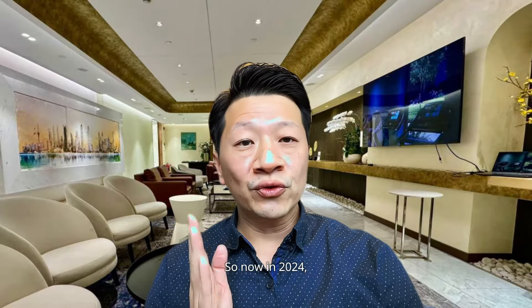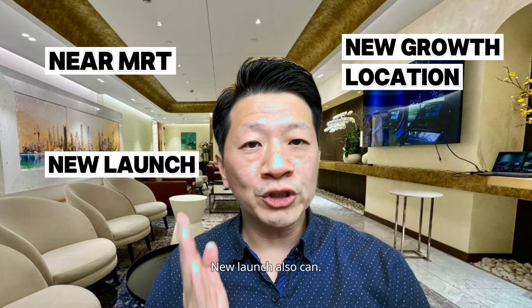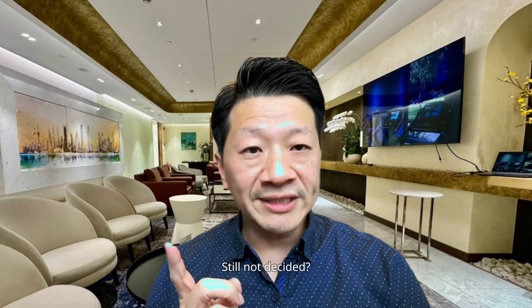So now in 2024, are you still thinking about what to buy? Don't wait. Choose wisely — near MRT, new growth location. New launch is also an option. Still not decided? Reach out. Josh. See ya.